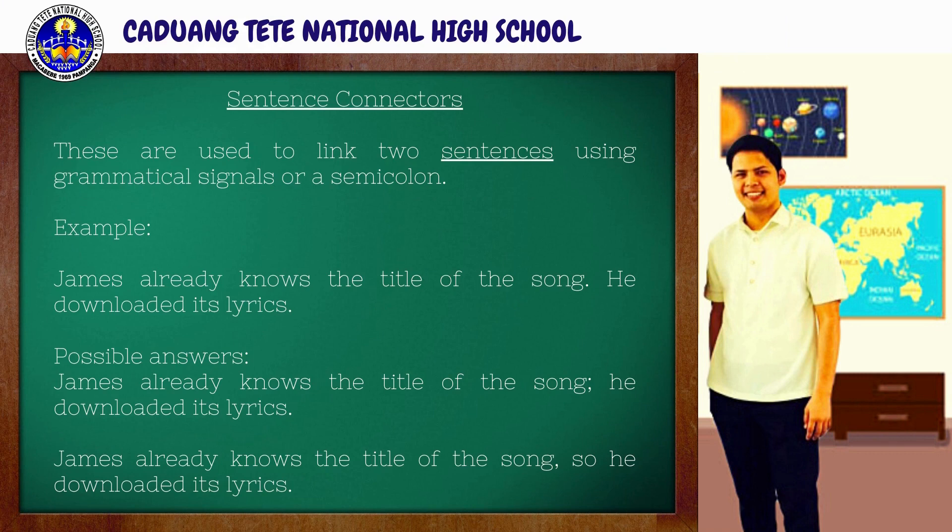Sentence connectors are used to link two sentences using grammatical signals or a semicolon. For example, our raw sentences are: 'James already knows the title of the song. He downloaded its lyrics.' To connect the ideas of these two sentences, we use a punctuation mark — comma or semicolon — like this: 'James already knows the title of the song; he downloaded its lyrics.' Another example: 'James already knows the title of the song, so he downloaded its lyrics.'